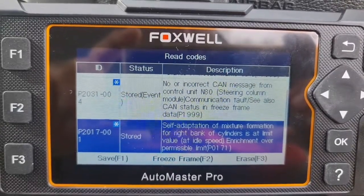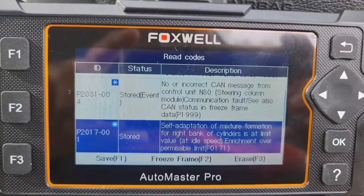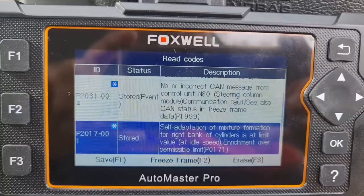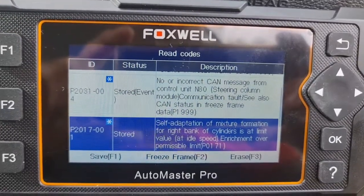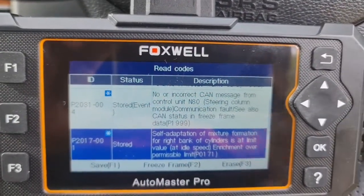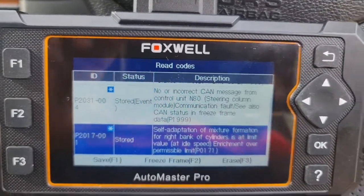I have a few fault codes. P0171: self-adaptation of mixture information for the right bank of cylinders is at limit value — at idle speed, enrichment over permissible limit. That's why I'm getting bad fuel economy.